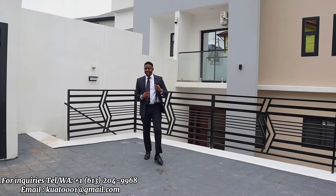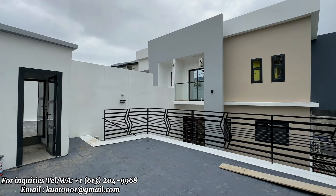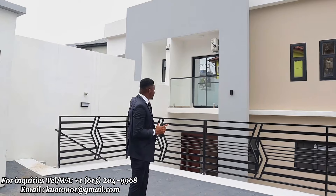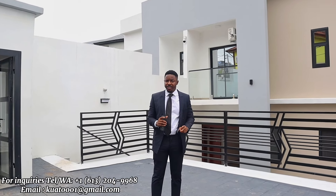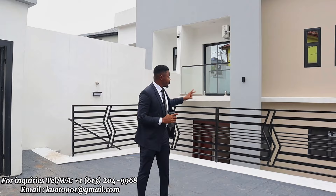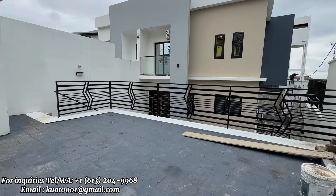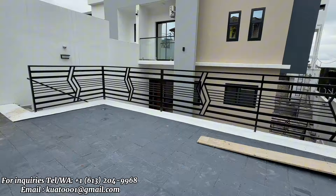This is a three-unit apartment complex consisting of a duplex right here behind me — semi-detached with a private pool — and two studios. Without much ado, let's get down to the business of the day showing you duplex number one. Right here, as you can see, this is the parking area — it can accommodate as many as three cars.